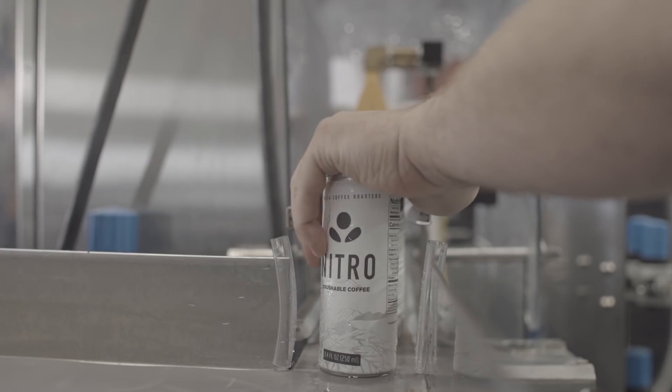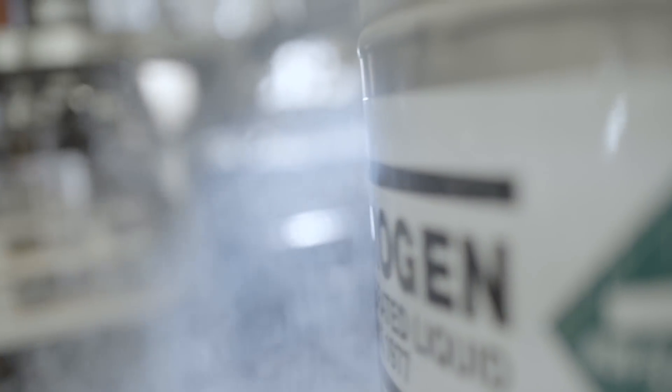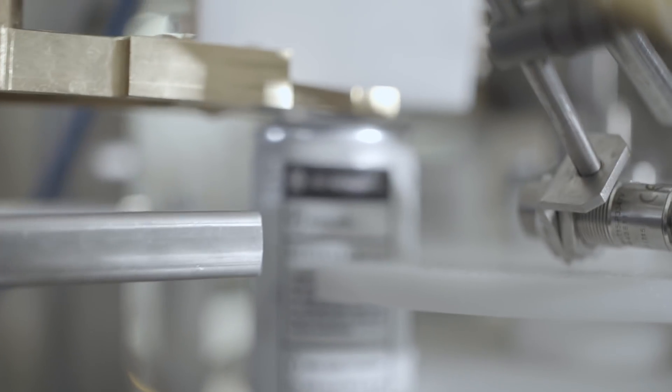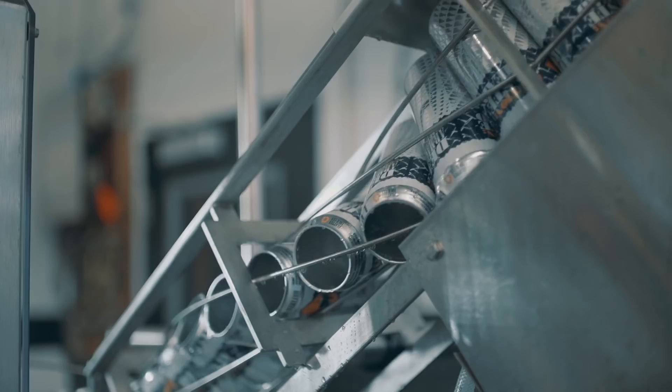Utilizing these cans will help us to be eco-minded. With the micro ACS from Cask, we're able to nitro dose cold brew coffee cleanly and consistently every time. Not only does it package beer in an excellent fashion, it also has the capability to do still beverages like coffee.